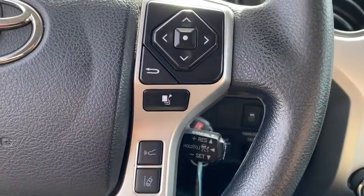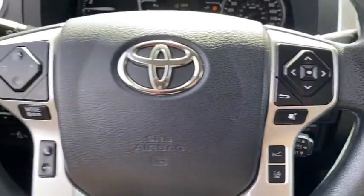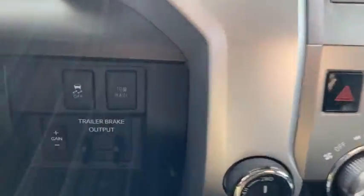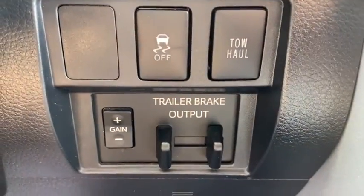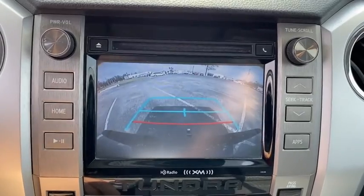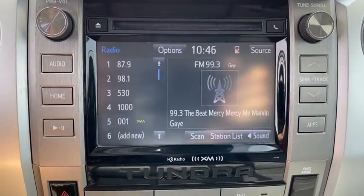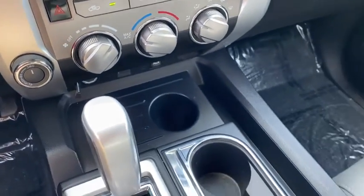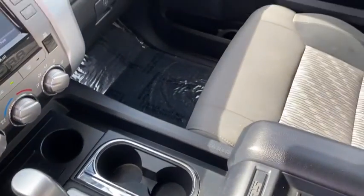Traction control, dual airbags, home link garage door opener, power steering, four-wheel disc brakes, center armrest, rear window defroster, power windows, CD player, fog lights, electronic stability control, compass, trip computer, panic alarm, brake assist, tachometer, remote keyless entry, overhead console, front reading lamps.